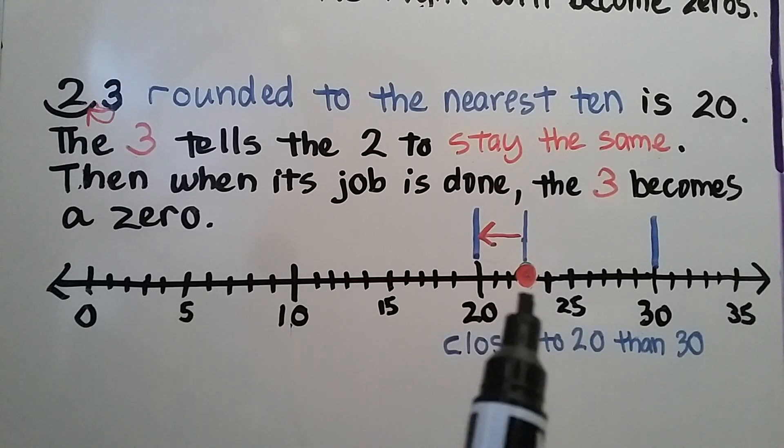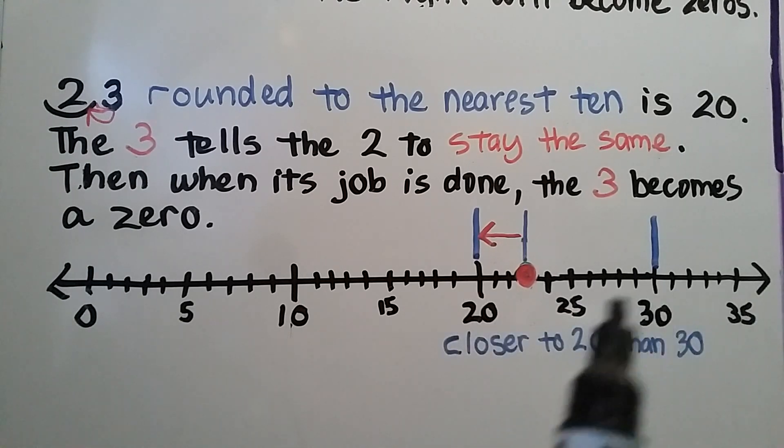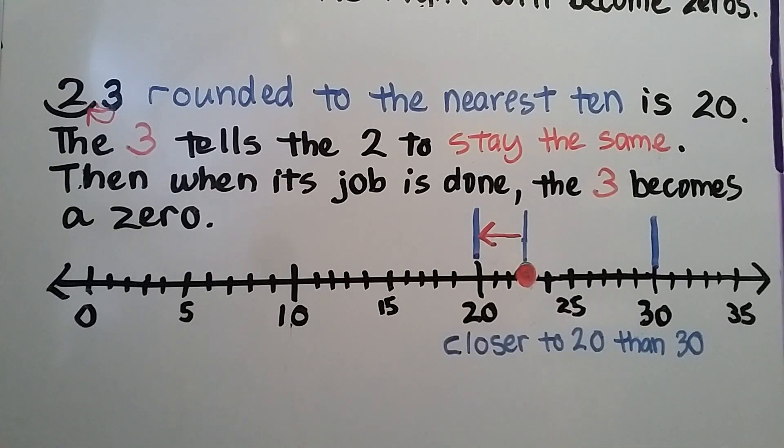When we look at twenty-three on a number line, we can see it's closer to twenty than it is to thirty. This is just a little space between twenty-three and twenty — that's a big space to thirty. So it's closer to twenty.